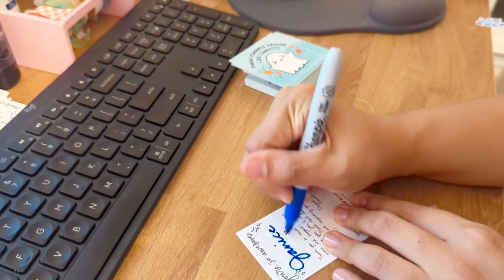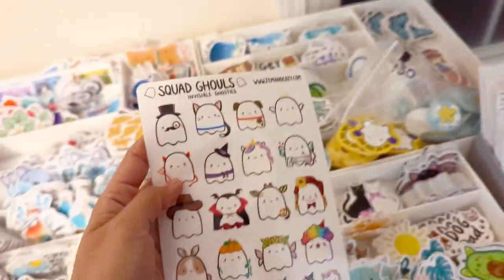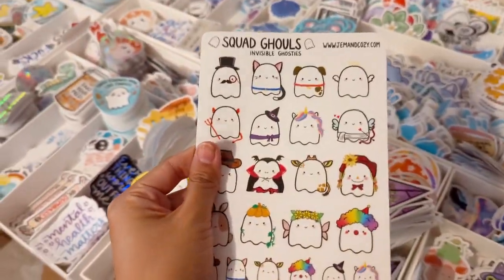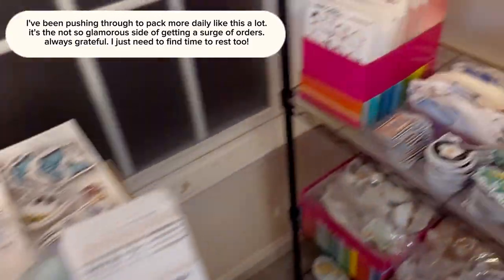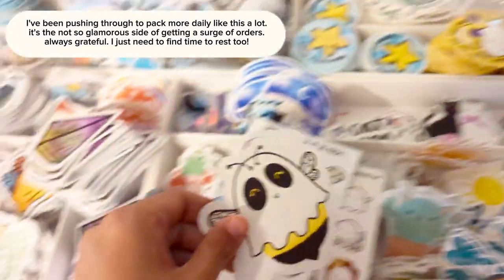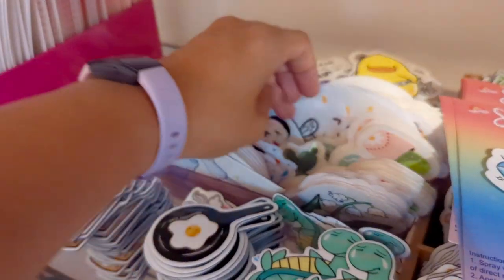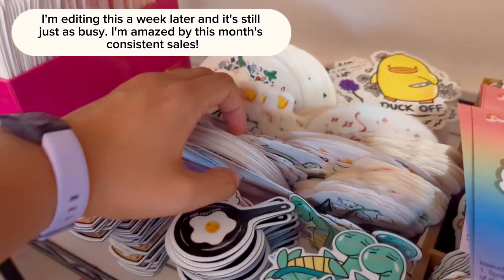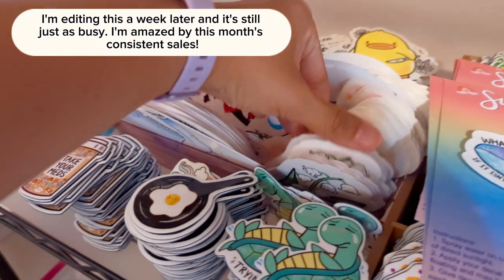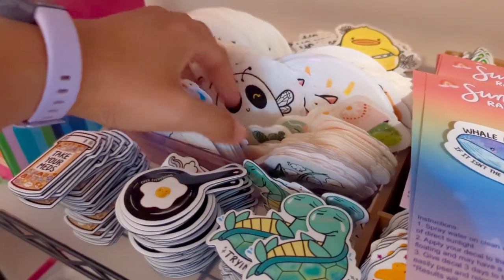It is 10:23 and to be honest I am pretty tired — I can feel my contacts feeling really dry. I had a few orders I wasn't able to pack a few days ago since this one was out of stock, so I want to prioritize packing those so I can take them to the post office bright and early tomorrow. I know it's not the best to be working late, but right now I just have too many open orders and I need to push through.